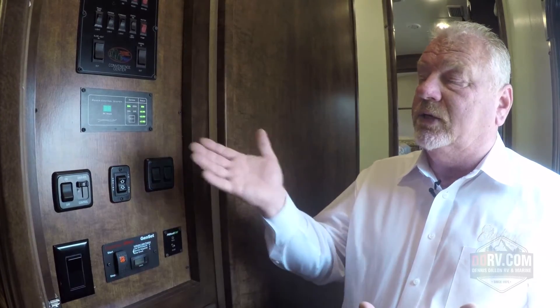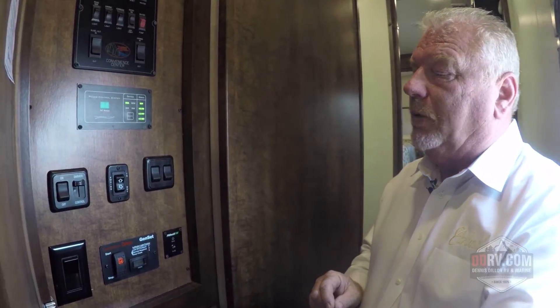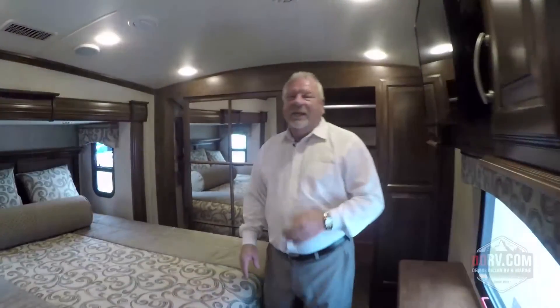If you need any other information about the Cardinal brand or what's available in inventory here at DDRV, please visit their website at ddrv.com. Thank you for your time.